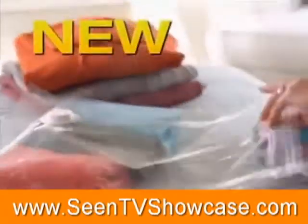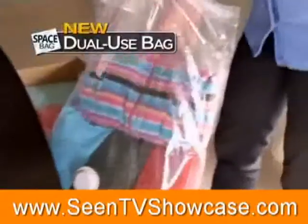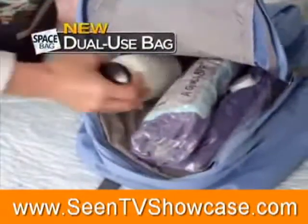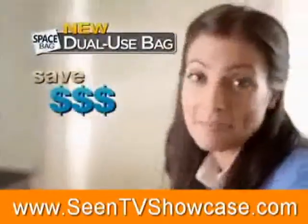For sweaters, I use Space Bag's new dual-use bag. Use it with a vacuum, or for quick access, simply roll out the air. The dual-use bag is also great for on-the-go. For travel, I use carry-on bags instead of suitcases and save money.